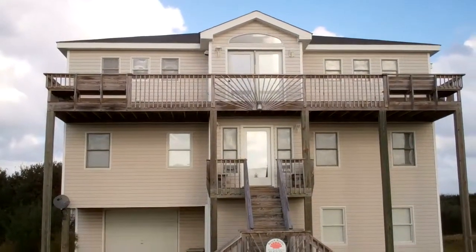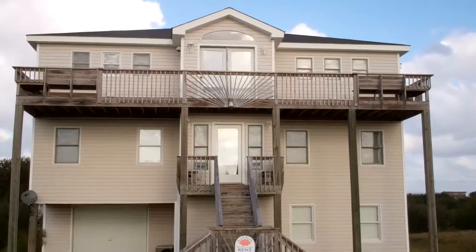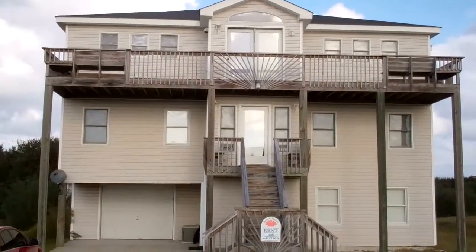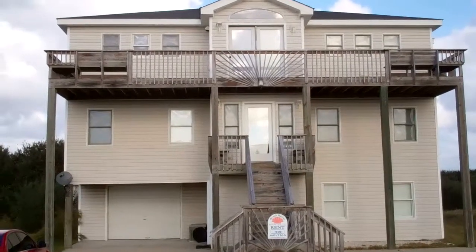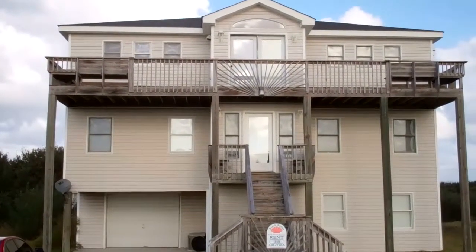Hi, it's Elona Madison with Beach Realty and Construction and I'm here at 4508 Johnston Lane here in Kitty Hawk on Seascape Golf Course. This home has got six bedrooms and a private pool, great rental income, and it's listed for $495.